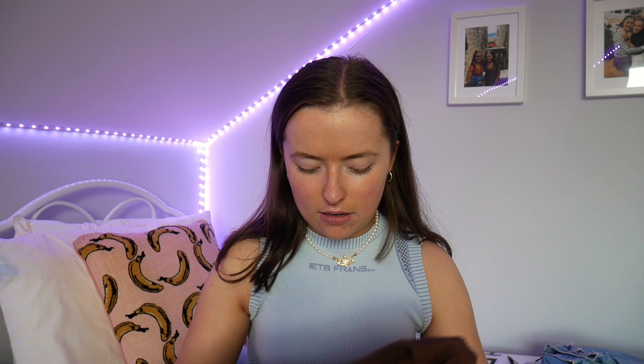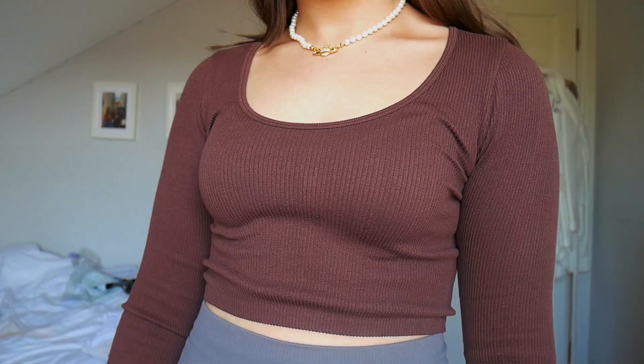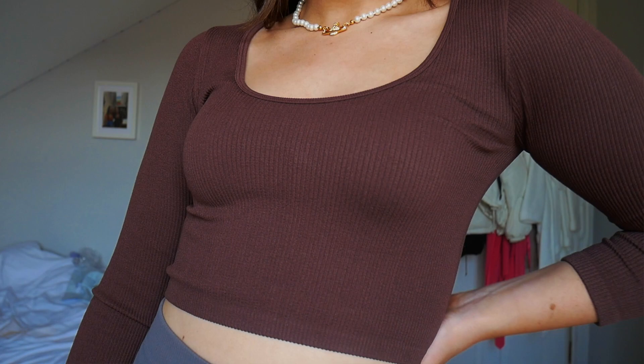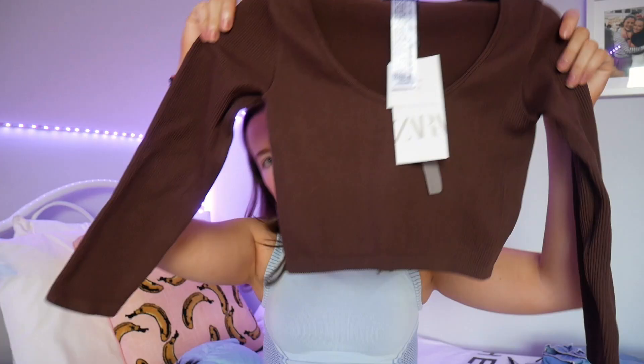Next, in Zara I got two bits. Anyone else feel like Zara's been getting so much hype lately, especially on TikTok? I got this little top. I love the brown color — brown is just a great color. I feel like if you wear brown, people just think you're good at fashion. It is so pretty. I got it in an extra small to small because it's really stretchy. The sleeves are like fully long, which I'm not loving, but it's good for the winter months coming in.